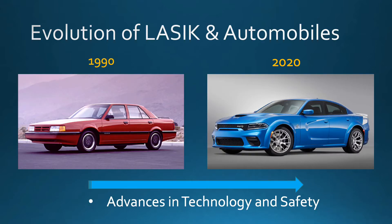When we take a look at the evolution of LASIK, especially over the past 30 years, we see significant advances in both technology and safety.